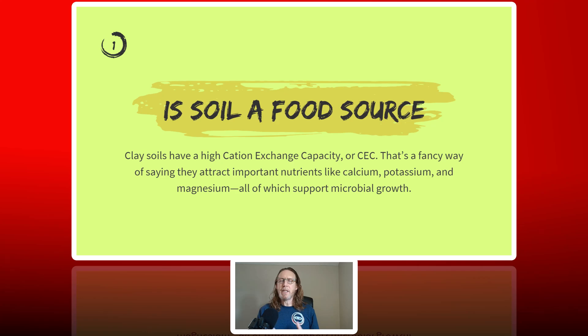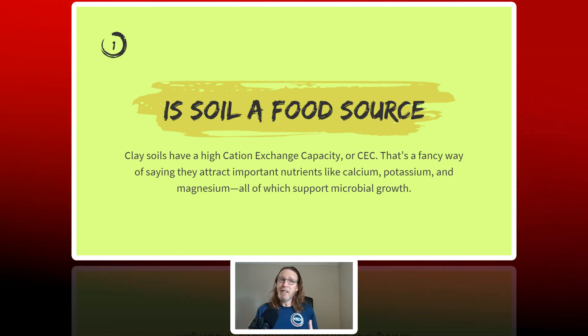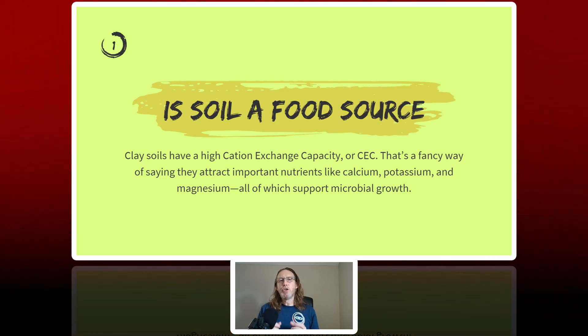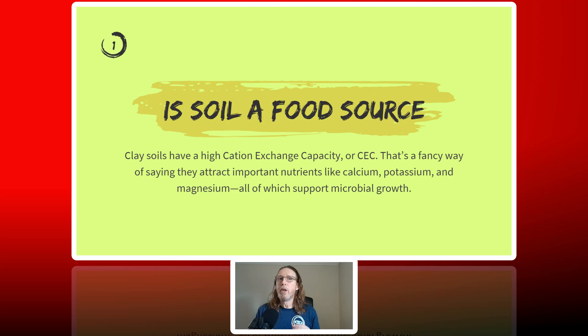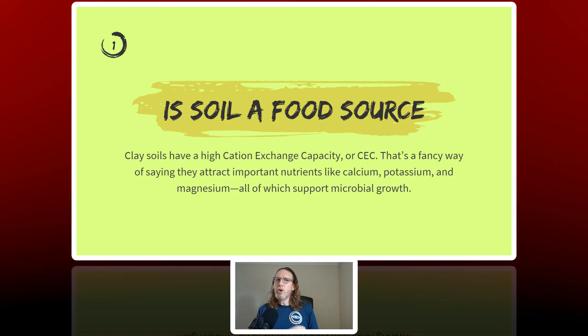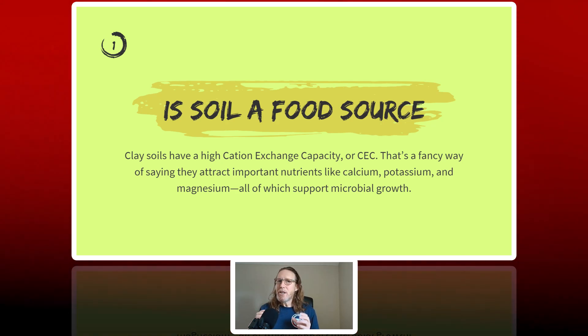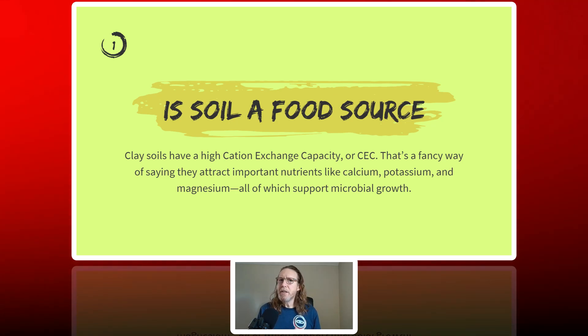So is the dirt under your crawl space a smorgasbord for mold? Well, surprisingly, yes it is — especially those clay-rich soils that many homes built on crawl spaces have. But according to soil scientists, mold doesn't grow directly on the clay. Here's the twist: clay holds nutrients and organic matter that mold loves. Think of clay as a refrigerator — it stores the leftovers for mold to snack on. Plus, clay soils have a high cation exchange capacity, or CEC — a fancy way to say they attract the vital nutrients that mold needs. These nutrients include calcium, potassium, and magnesium, all of which support microbial growth.